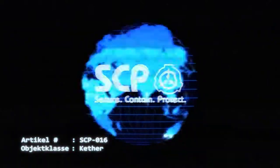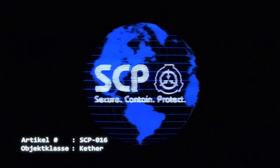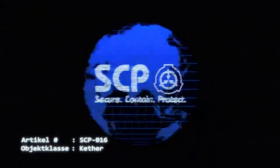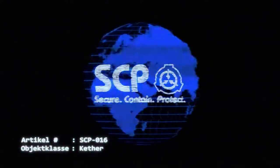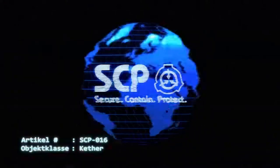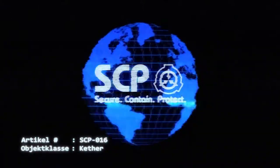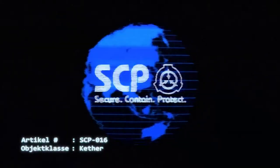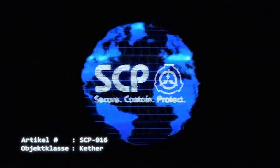SCP-016 hat eine Inkubationszeit zwischen 24 Stunden und bis zu zwei Jahren, ganz abhängig von der Anwesenheit und Anzahl anderer menschlicher Wirte in der Umgebung. Die ersten Symptome ähneln einer Erkältung und beinhalten juckende Augen, eine laufende Nase, Husten und Gliederschmerzen. Das zweite Stadium beginnt innerhalb von 48 Stunden und besteht aus einer kontrollierten Form von hämorrhagischem Fieber. Es sammelt sich eine kleine Menge Blut in der Lunge des Organismus und sorgt so für einen Aerosoleffekt.